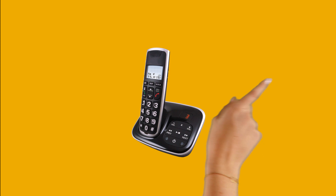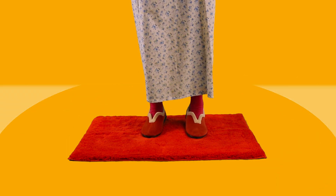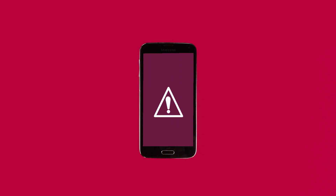Everyday objects like this mat. Embedded with sensors, this becomes a touch mat connected to a monitoring system. Placed in the bathroom, the sensors detect if an elderly person has fallen. If placed by the bedside, it can detect if they've failed to get up in the morning. The monitor can send a message to a neighbour or family member who can call round and check that all is well.